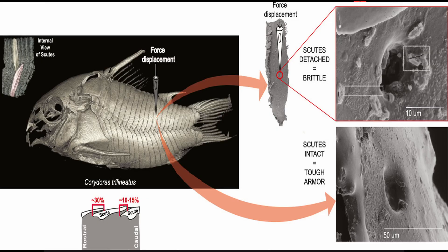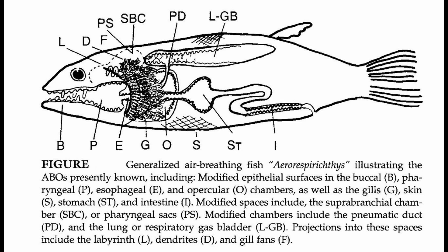Armored catfish primarily breathe through their gills, extracting oxygen from the water. However, when they are out of water, they have developed unique adaptations to survive. Some species can breathe air through their intestines — they gulp air at the surface, which passes through the digestive tract where oxygen is absorbed into the bloodstream.